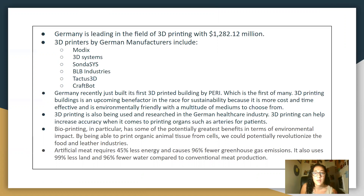3D printers by German manufacturers include Modics, 3D Systems, SADA, SYS, BLB Industries, Tactus 3D, and CraftBot.